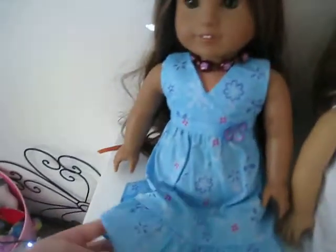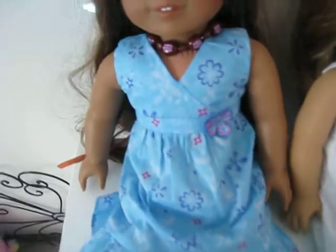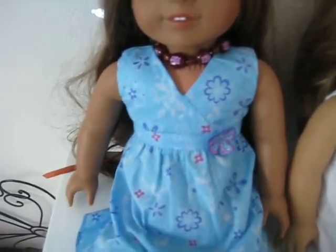She is wearing a blue flower dress with blue, white, and pink flowers, and it kind of has like a stitching right here, and it has a flower. Then her shoes are blue, blue straps and the bottoms are just like whiteish. And she has really long hair for American Girl Dolls — brown, same color as mine.